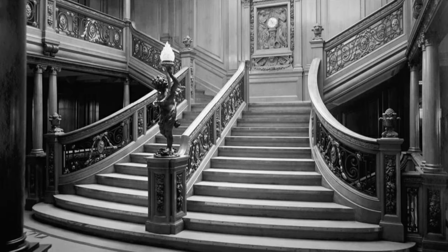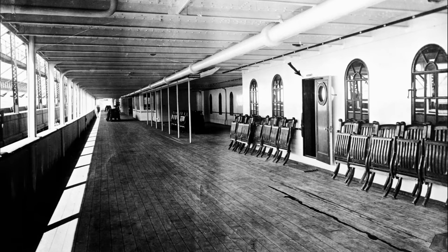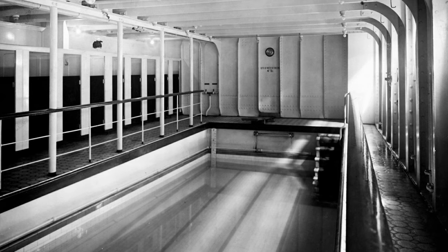Even the interiors were vastly the same. When you look at a photo of the grand staircase claiming to be Titanic's, just know that this is actually Olympic's. In fact, most of the pictures of the interior claimed to be Titanic's are actually Olympic's.